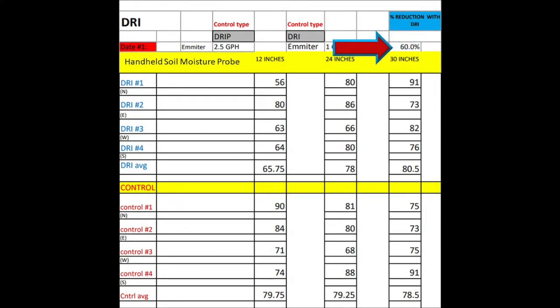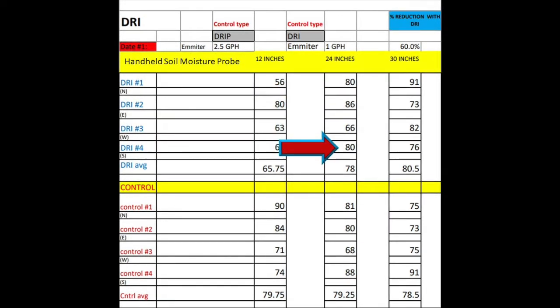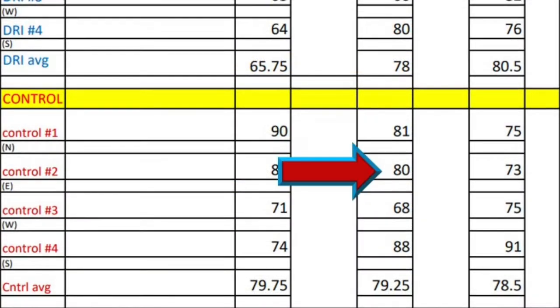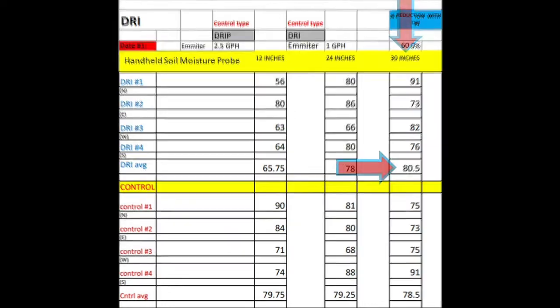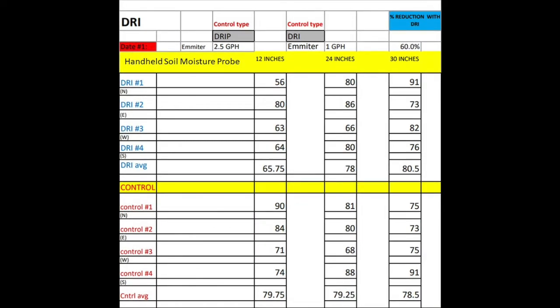Using 60% less water, look at some of these numbers: the DRI at 24 inches got 80, 86, 66, 80 — with a total average of about 78. And at 24 inches on drip, you're 81, 80, 68, 88 — with a total average of 79.25. At 30 inches, DRI averaged about 80.5 in soil moisture, and drip averaged about 78.5. Again, that was DRI using 60% less water.